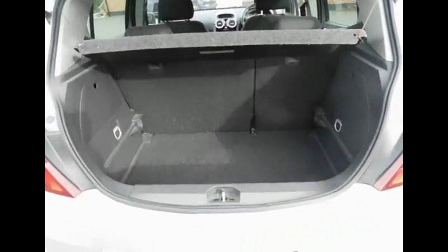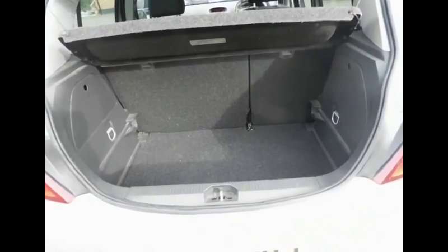As you go to the back, it benefits from a rear wash wiper and high brake lights for safety. A very spacious boot, along with a parcel shelf and folding rear seats in a 60-40 split.